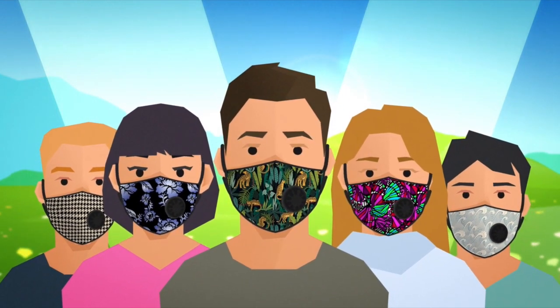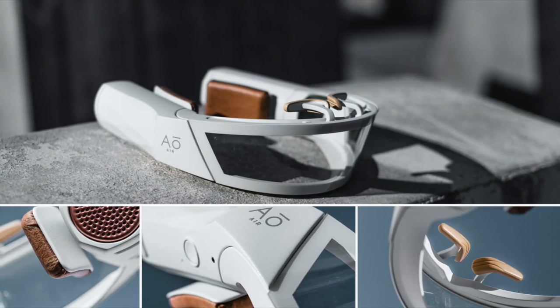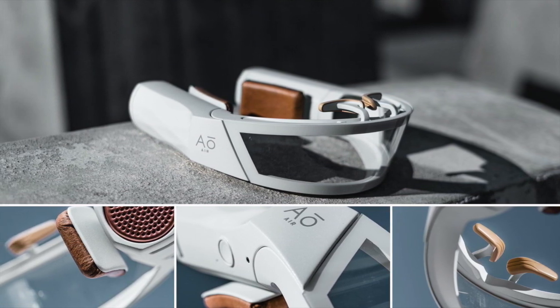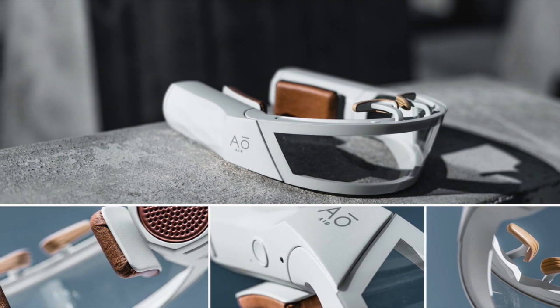Another brand of high-tech mask, Atmos, is produced by Ao Air, a tech company in Australia. The following is the introduction video of Ao Air made by the brand owner.